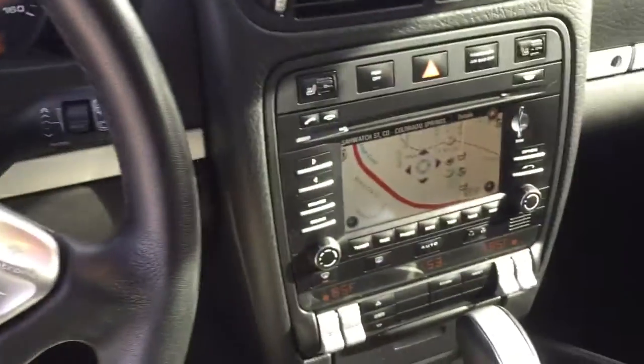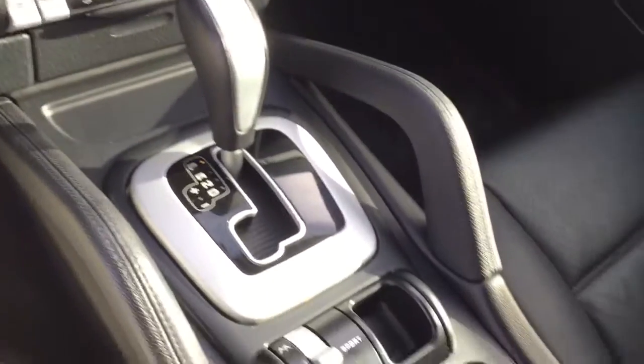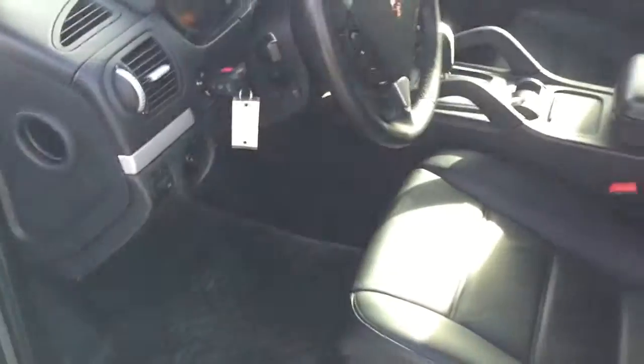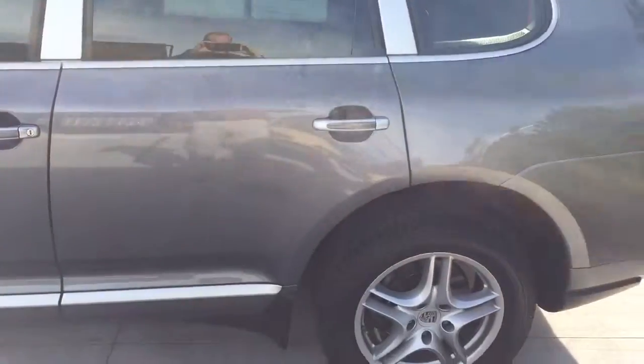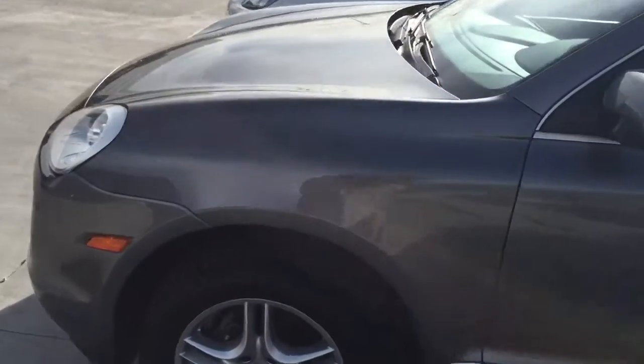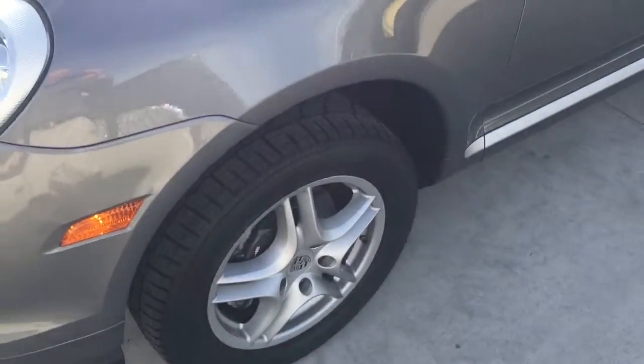It has navigation, everything is very clean in here. It has upgraded all-weather floor mats all the way around, a beautiful color, and another cool thing to point out is it has brand new tires.